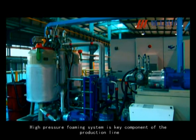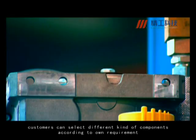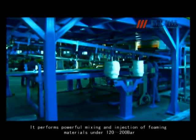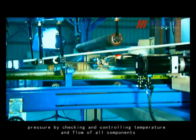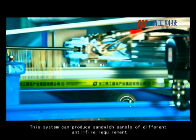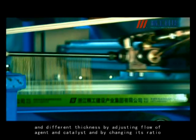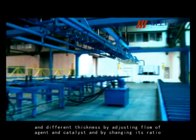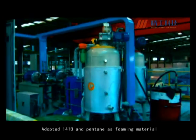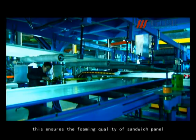The high-pressure foaming system is the key component of the production line. Customers can select different kinds of components according to their own requirements. It performs powerful mixing and injection of foaming materials under 120 to 200 bar pressure by checking and controlling temperature and flow of all components, with good foaming and mixing results. This system can produce sandwich panels of different anti-fire requirements and different thicknesses by adjusting the flow of agent and catalyst and by changing its ratio. Adopting 141B and pentane as foaming material, imported either from Germany or from Italy, this ensures the foaming quality of the sandwich panel.